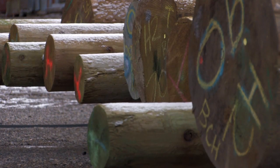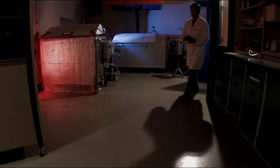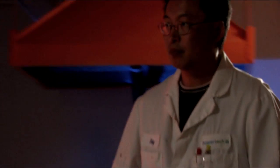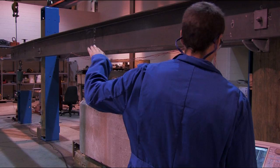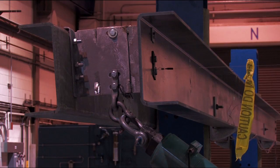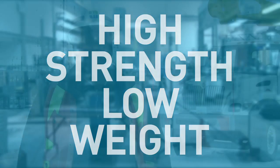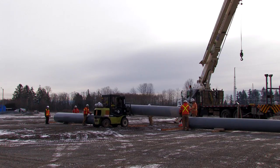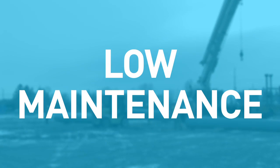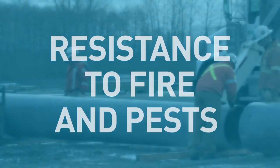While BC Hydro primarily uses wood, steel and concrete for transmission size structures, there is also an interest in engineered composite materials. The materials are increasingly used in industry and have comparable technical properties and life cycle costs to traditional materials. We are looking at developing structures that would have a high strength to weight ratio and be suitable for working in electrical environments. It is also important that we have structures with low maintenance requirements and resistance to rot, corrosion, chemicals and pests.